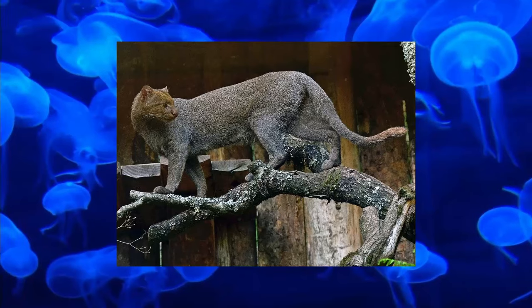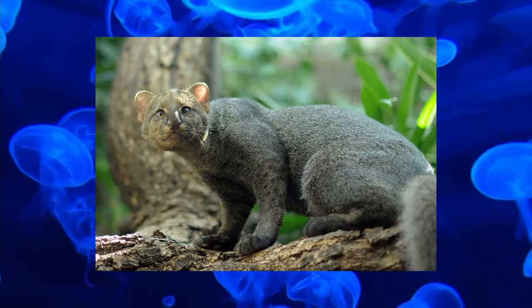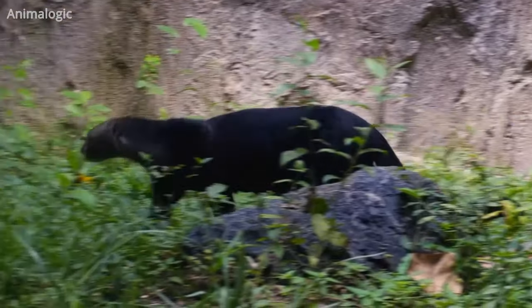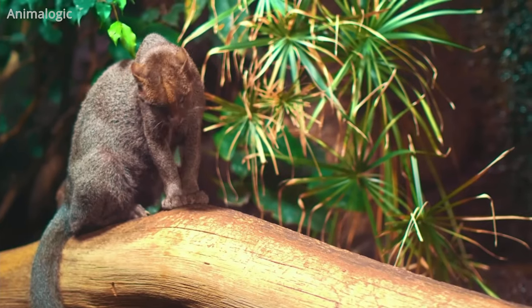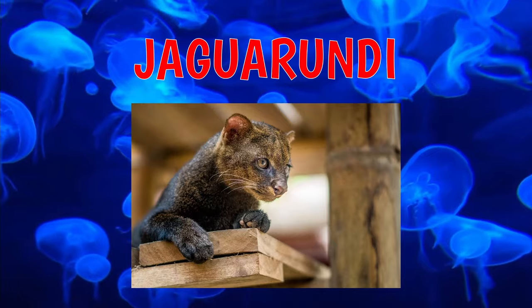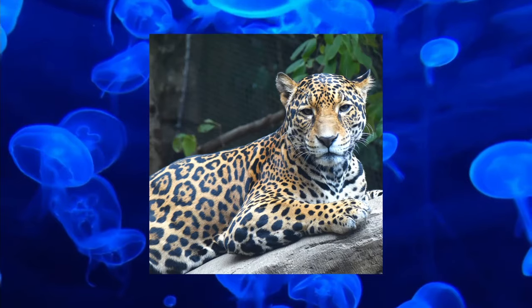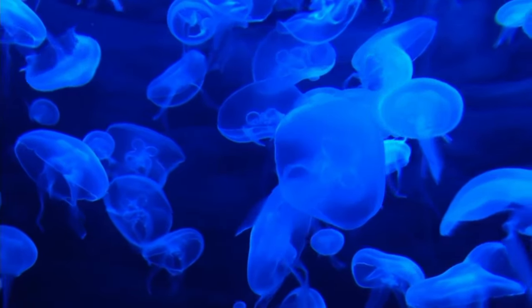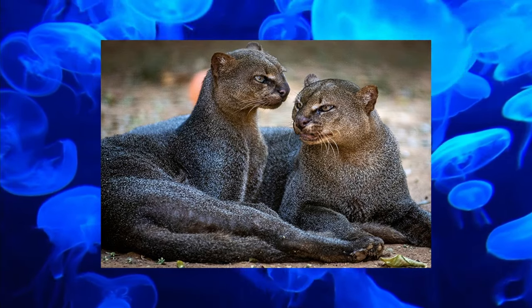The Jaguarundi is a medium-sized wild cat living in Central and South America, east of the Andes. They are characterized by their long bodies, long tails, and small head. The Jaguarundi is actually more active during the day, living either solitary or in a pair. They're good climbers but prefer to hunt on the ground, going after ground-feeding birds, reptiles, or rodents. The name Jaguarundi comes from the old Guaraní word meaning 'dark jaguar,' in reference to the other big cat from South America. Despite this, Jaguarundis are part of the puma lineage and are therefore more closely related to cougars.